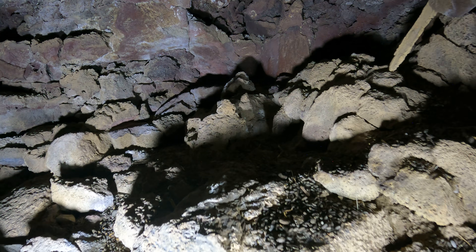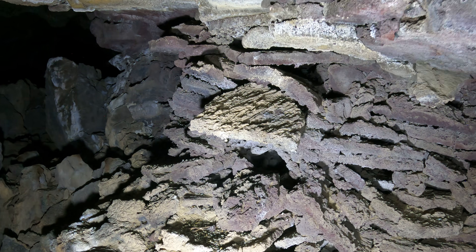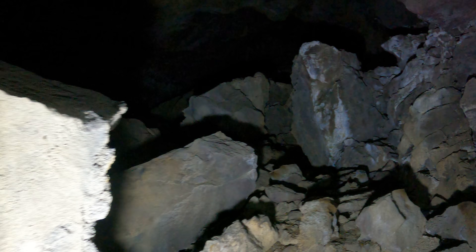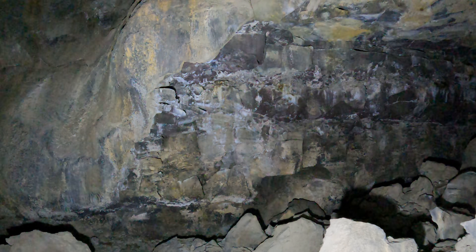Oh cool, found a shortcut! All right. Notice the layers of rock here — like one layer is thick, they're almost like they're artificial. So as you can see, it's not the simplest, easiest cave.